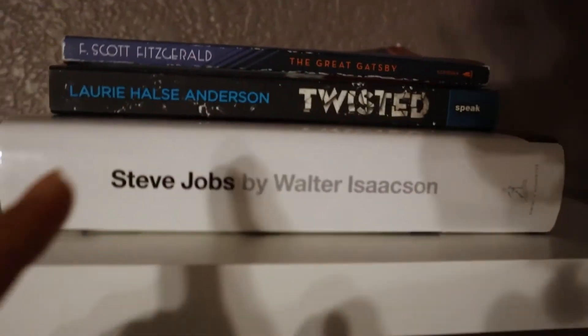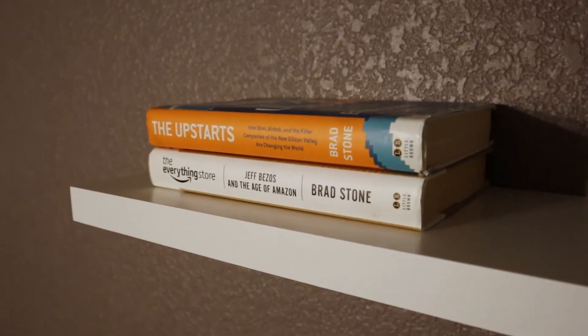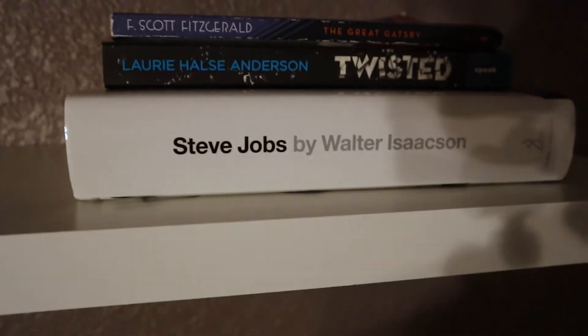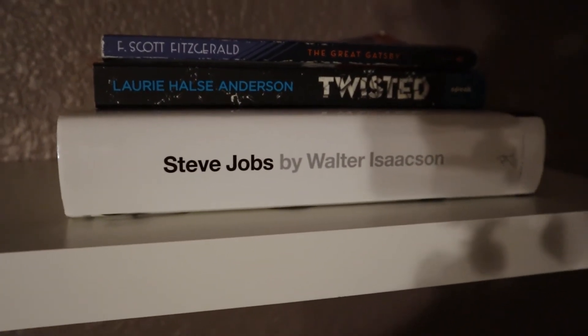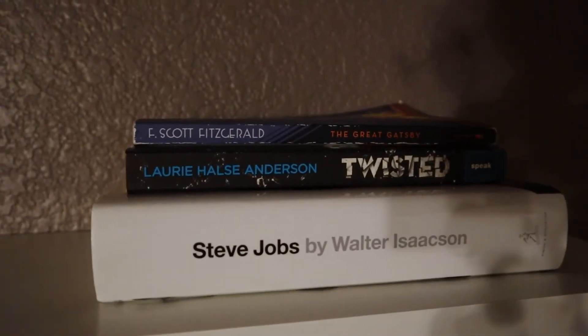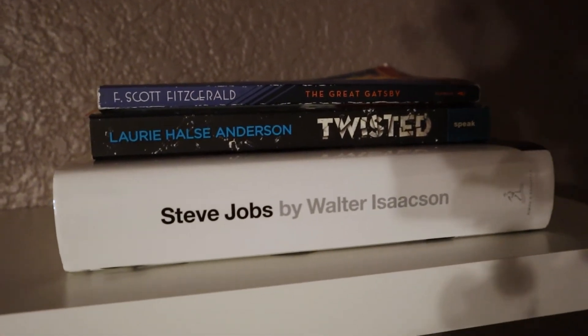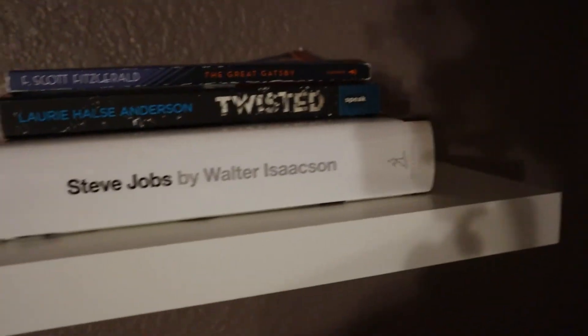Over here I've got 'Steve Jobs,' which I also didn't finish. I started reading it for a book project but didn't need to finish it — I just had to read most of it. I stopped maybe halfway through and had to return it to the library. I think they charged me a fee because I had it so long. There's also 'Twisted' — you guys probably won't be interested in that — and 'The Great Gatsby,' which I had to read for school last year. I'm excited to read 'Steve Jobs' and 'The Upstarts' once I have some time.